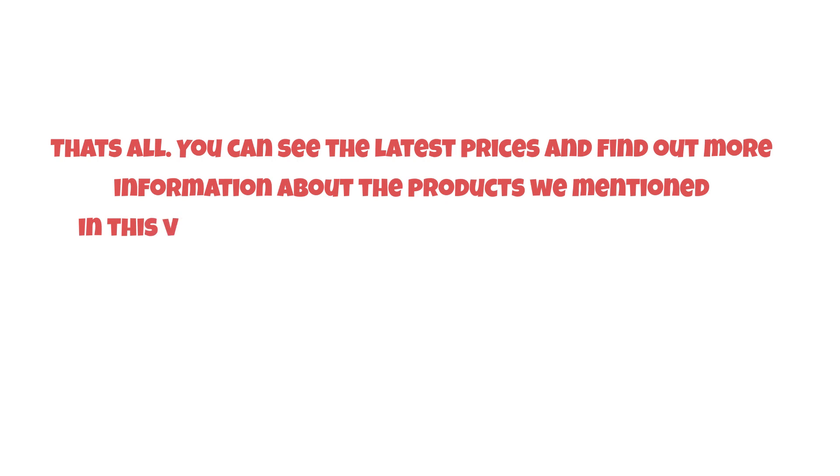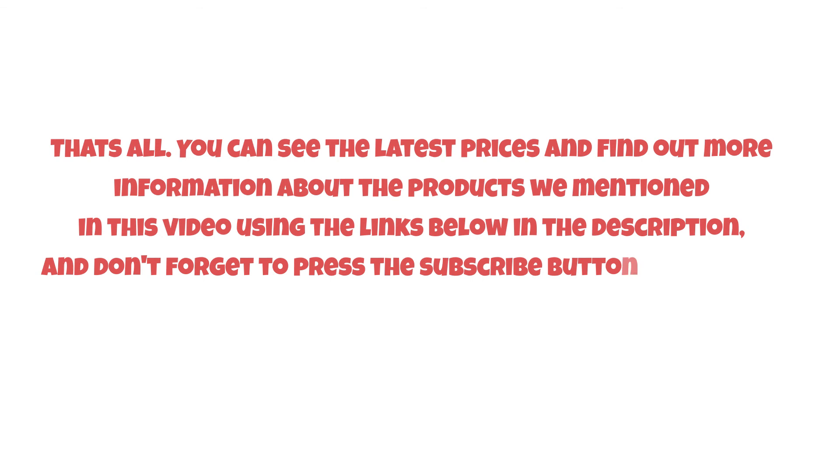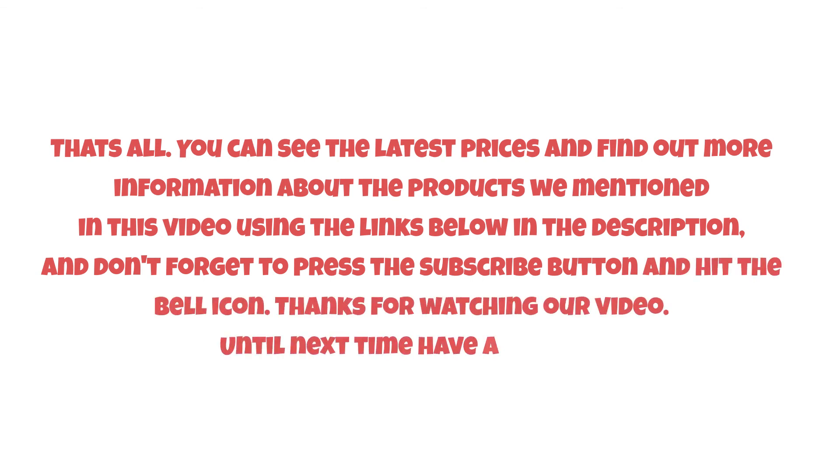That's all. You can see the latest prices and find out more information about the products mentioned in this video using the links below in the description. Don't forget to press the subscribe button and hit the bell icon. Thanks for watching, and have a nice day!